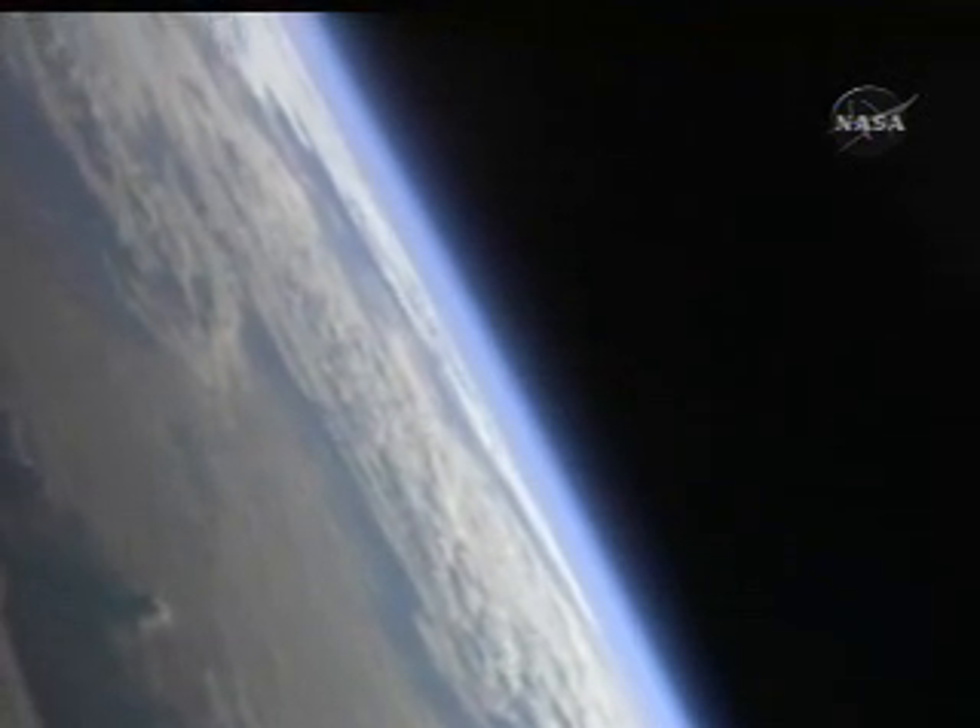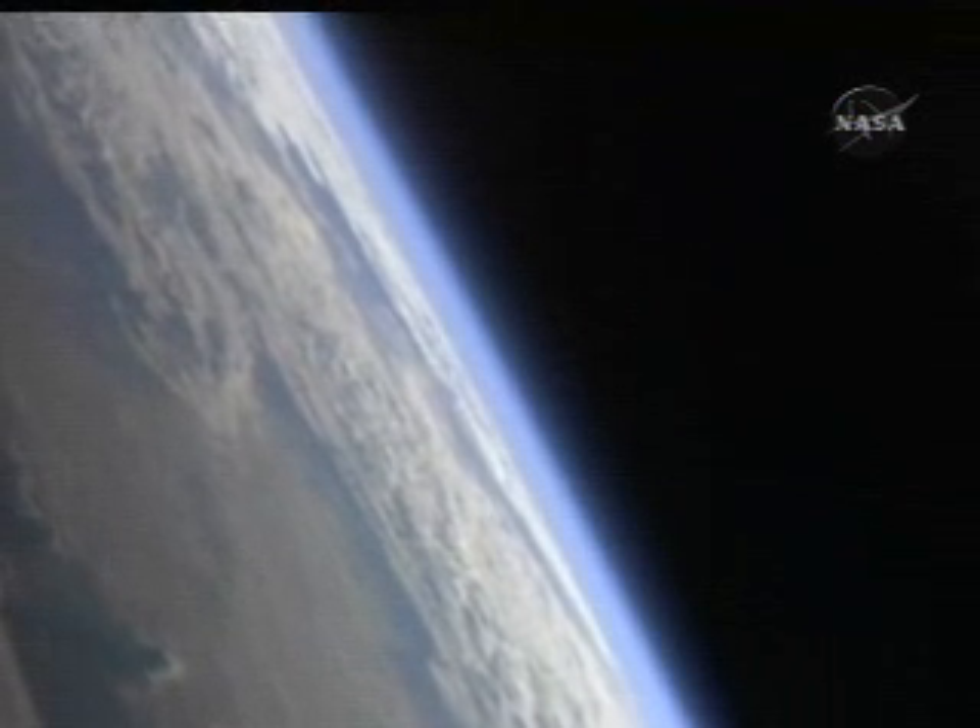This is a look at the horizon of the Earth from the Space Shuttle Atlantis as it orbits over the Pacific Ocean.